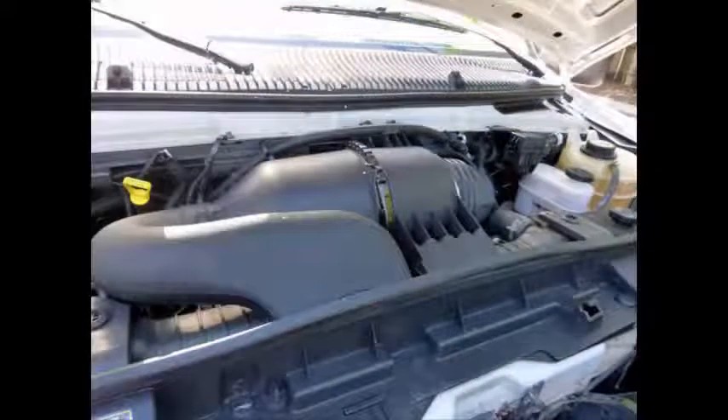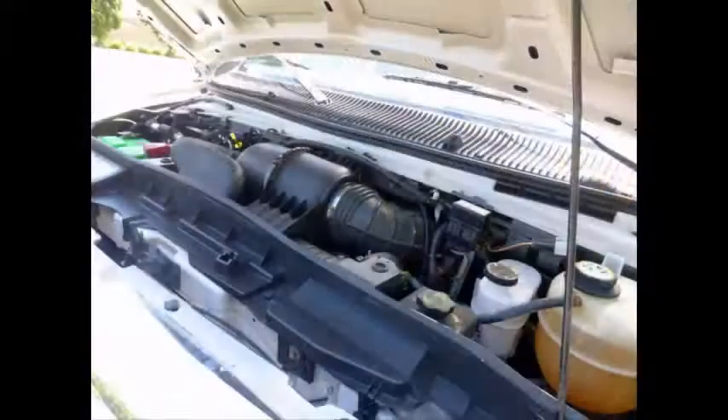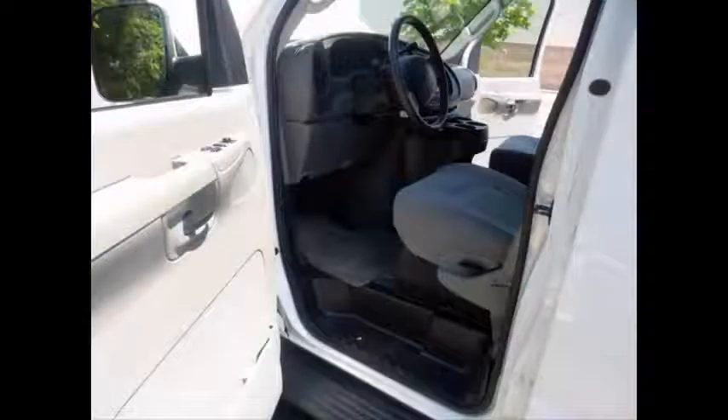The engine starts easily and runs smoothly. All other mechanical functions are in excellent working condition. Driver's step-in anti-lock brakes.